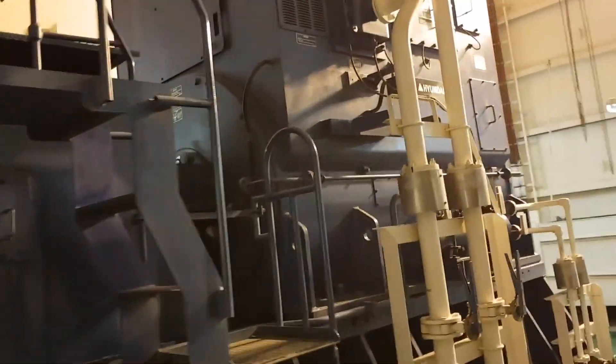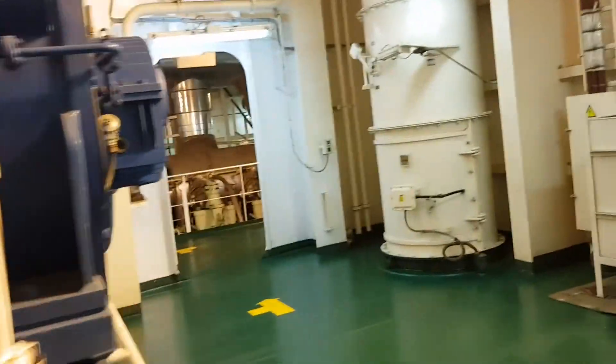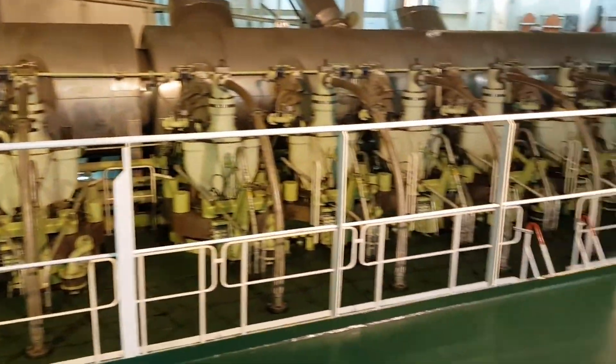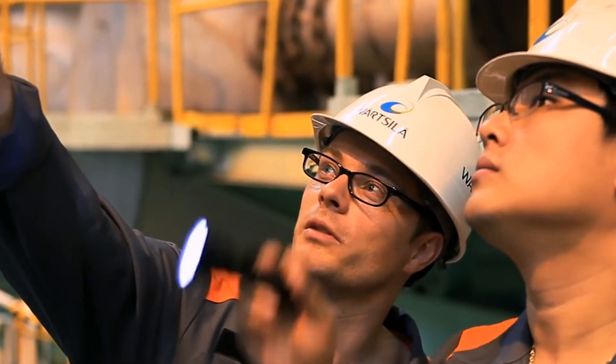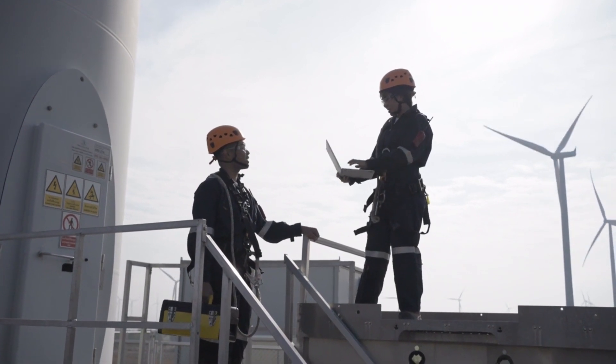This revolutionary diesel engine transcends mere statistics and operational capabilities. It embodies a tireless ambition to redefine the limits of attainable accomplishments. The dedicated crew members manning these formidable vessels are filled with an immense sense of pride as they become integral to the forging of history.